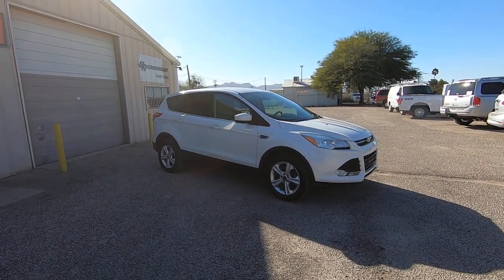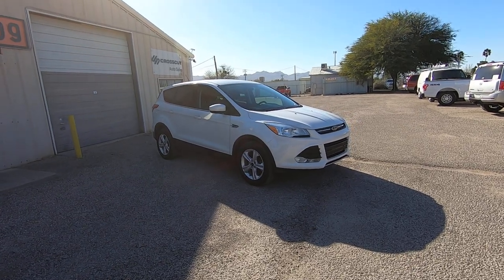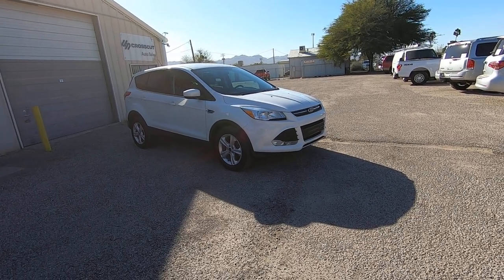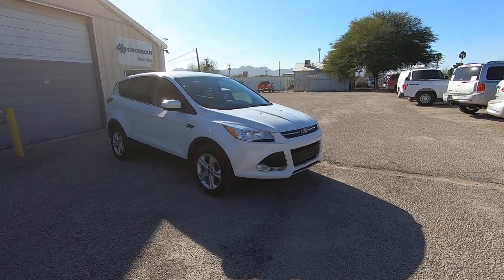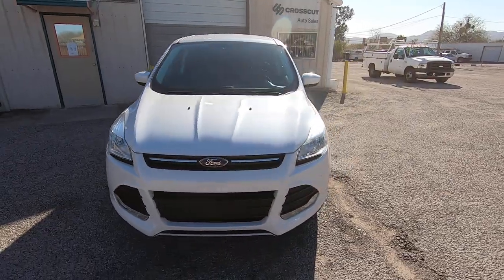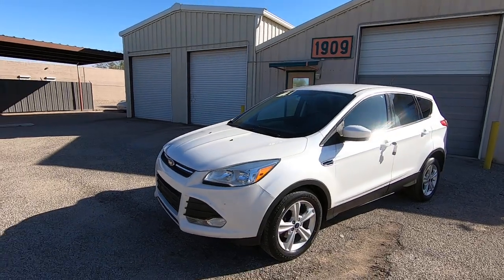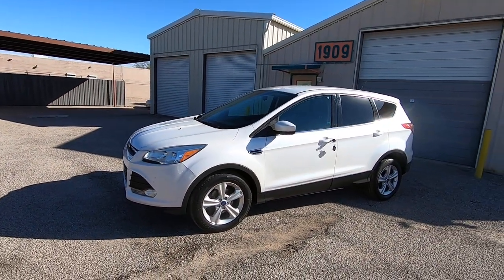This is Roger with Crosscut in Tucson, Arizona. We're selling a 2014 Ford Escape, SE trim, 1.6-liter EcoBoost, front-wheel drive, with 99,518 miles. It was a Precision Toyota of Tucson new car dealer trade — they're about a mile and a half east of where we're standing. We bought it from them, inspected it, and the thing is fantastic.